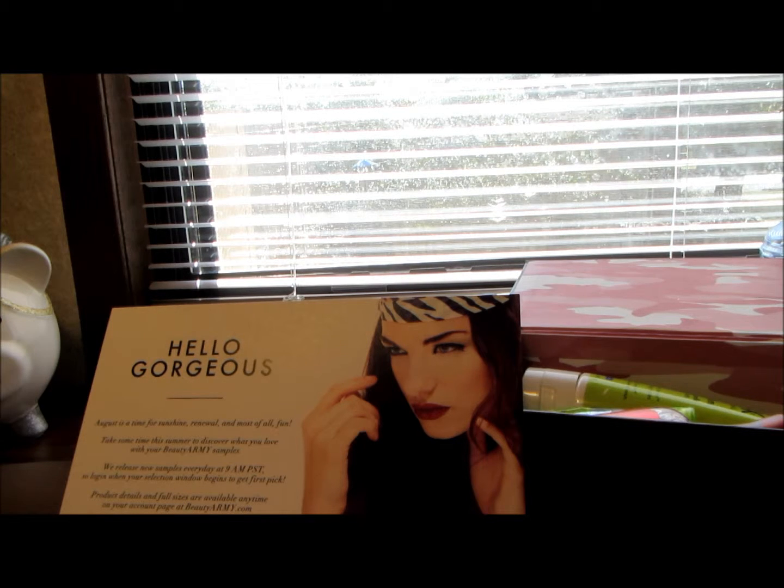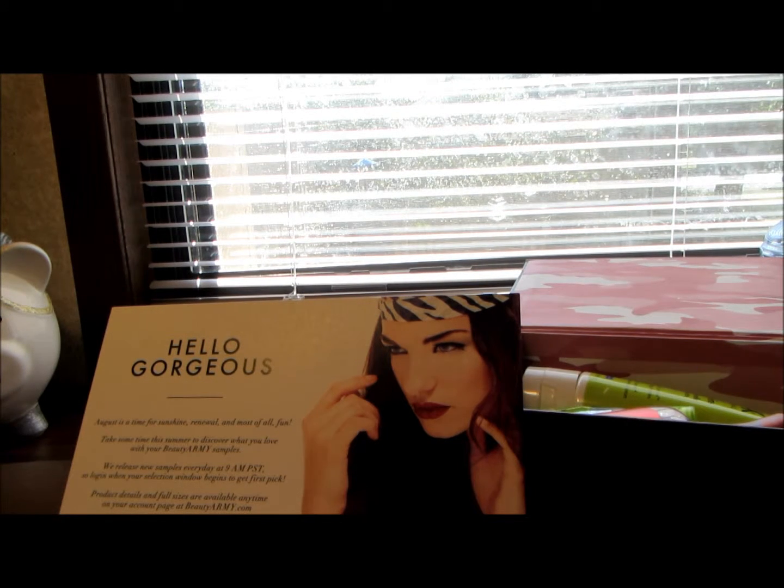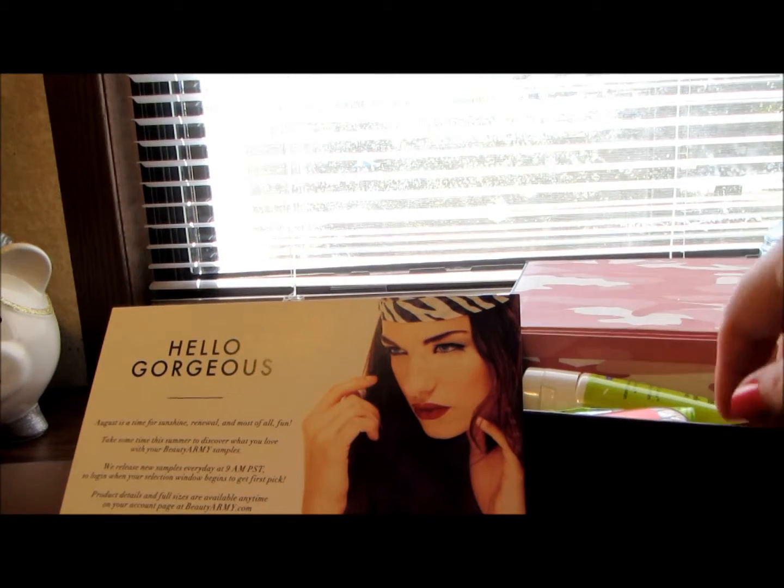Hi everyone, welcome back to my channel. Today I'm wanting to share with you my Beauty Army box from the month of August, so let's jump right in. The first product I see when I first opened the box was...